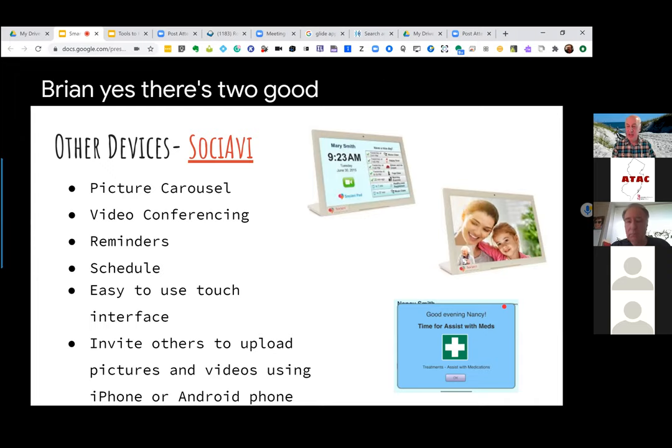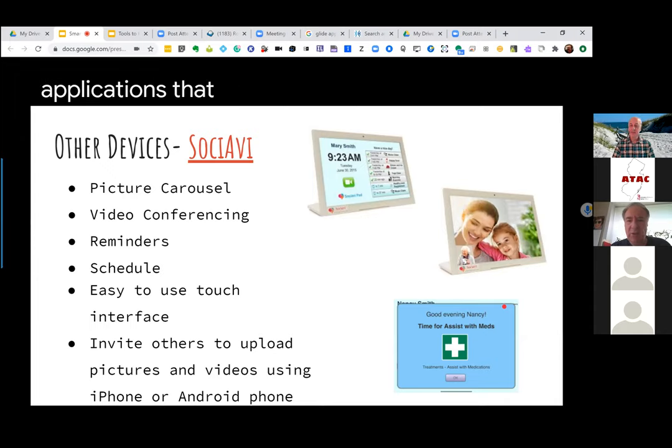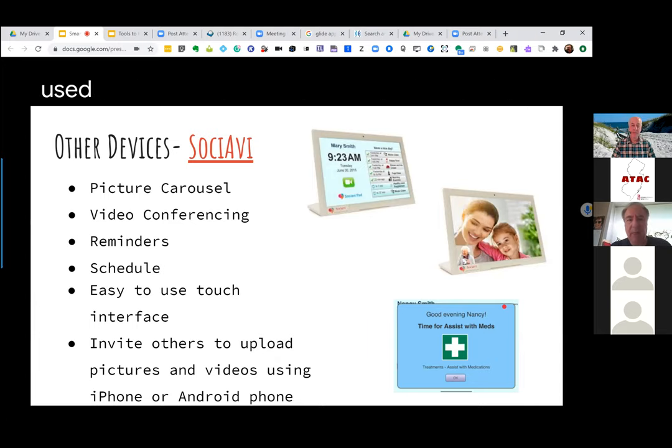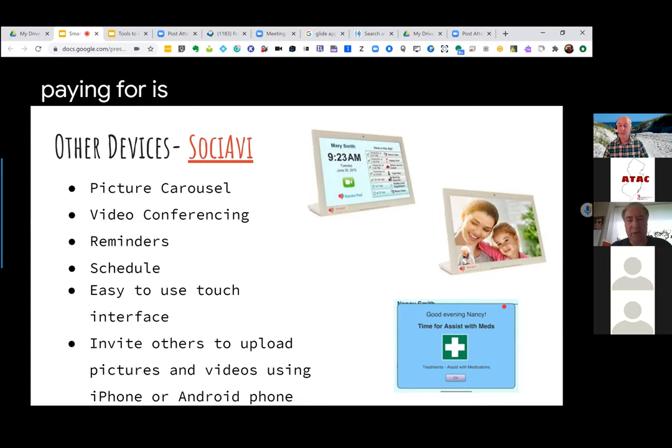There are two good questions about Sociavi. Is there a fee associated, and can people use Zoom with it? There is a fee — I believe it's $25 a month — and you can't use Zoom; it has its own video conferencing built in. There are also other cognitive applications you can install on devices as well, especially for those who may have mental deterioration. Most of these devices that support WiFi are going to require a monthly fee to provide the cloud services to host the pictures and things of that sort.